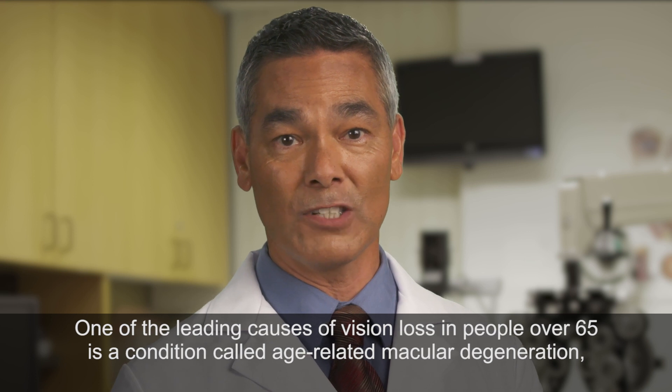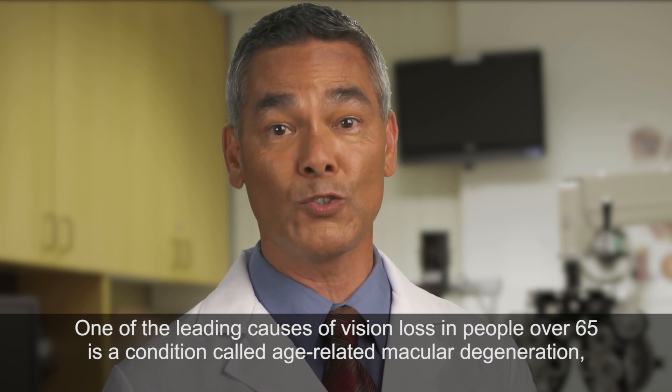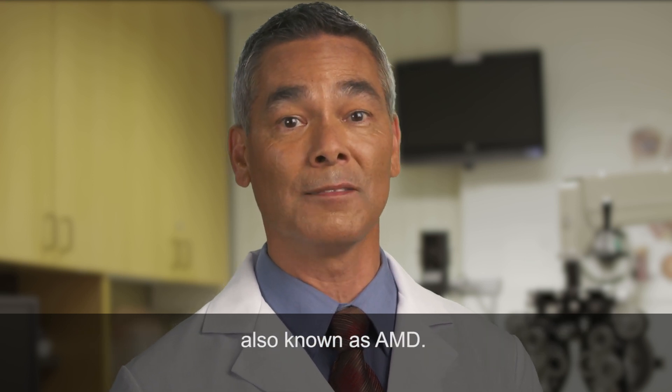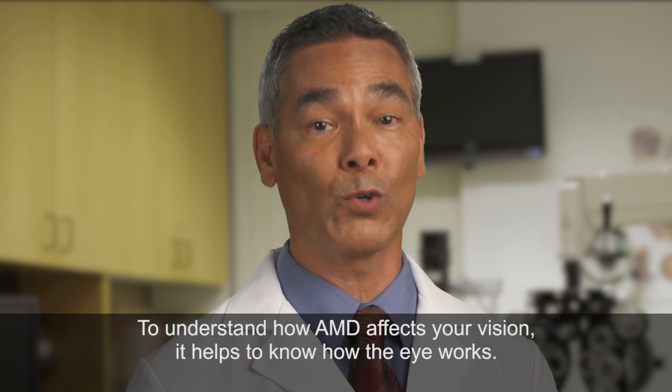One of the leading causes of vision loss in people over 65 is a condition called age-related macular degeneration, also known as AMD. To understand how AMD affects your vision, it helps to know how the eye works.